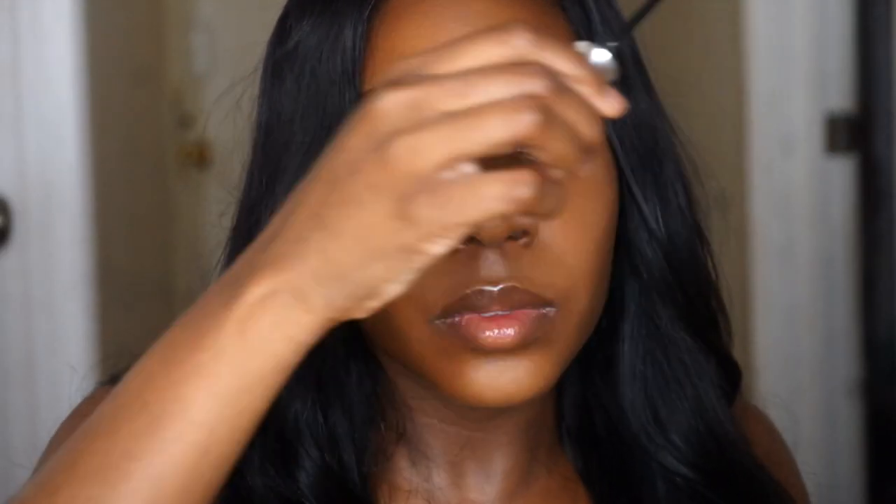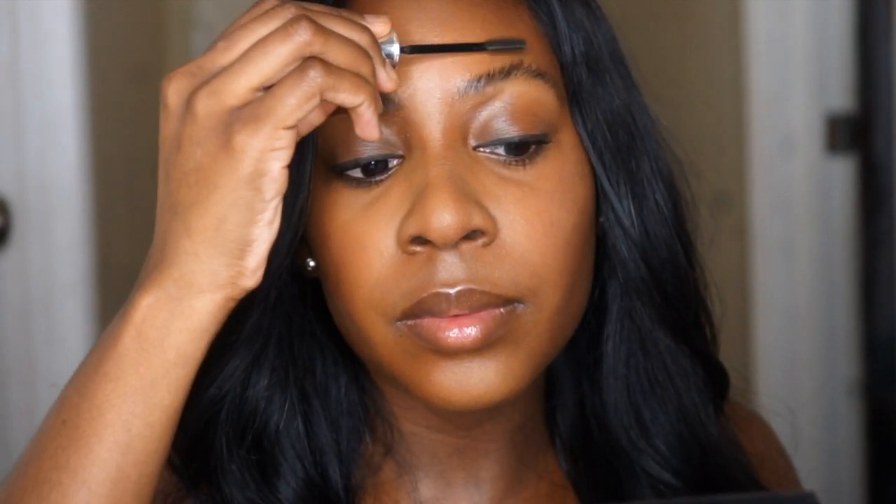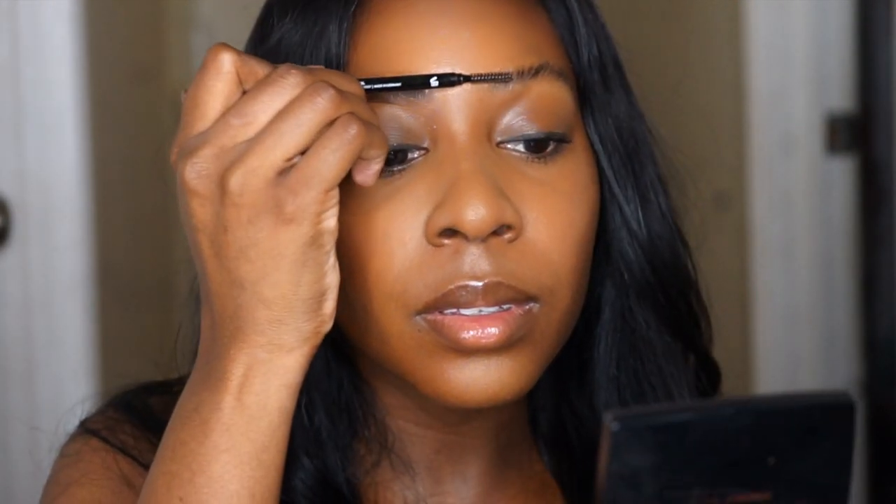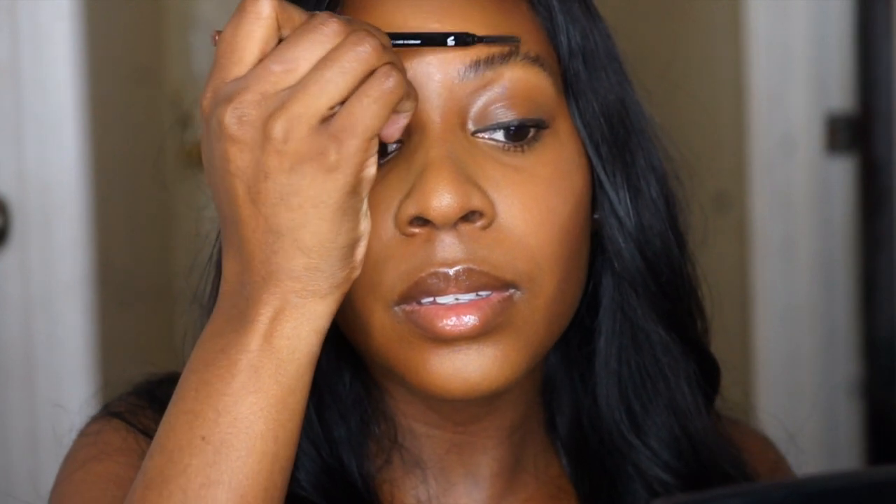First things first, I always start out with my Benefit 24 Hour Brow Setter and I'm just going to comb that through my brow hairs. My spoolie is like my best friend — I always have it on hand, combing my brow hairs up or in the direction that they grow.